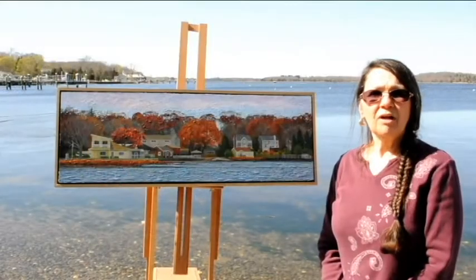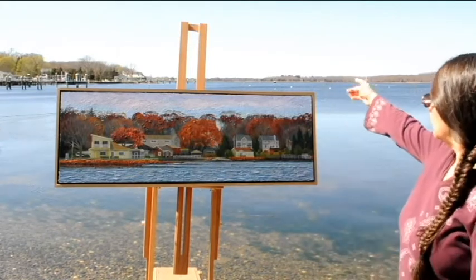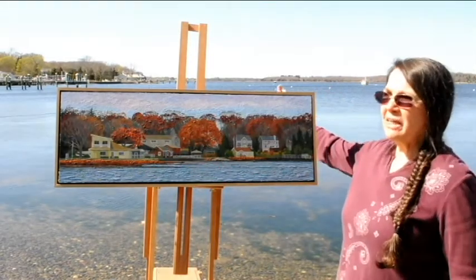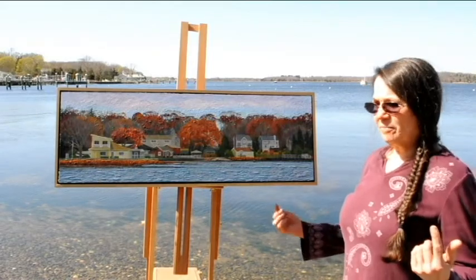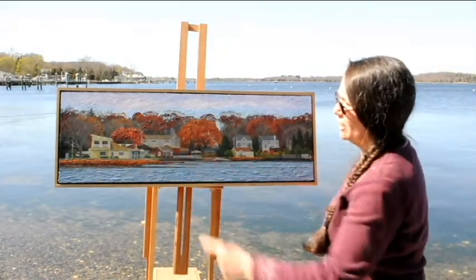This one is called Everett Street, Kickimewit River. It's actually of the west side, and you can see that point right there — that's what this house is. And even that has changed quite a bit since years ago. It was just a hip roof when we first moved in and now it has this addition on it.